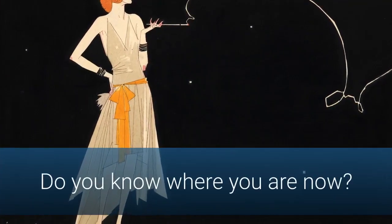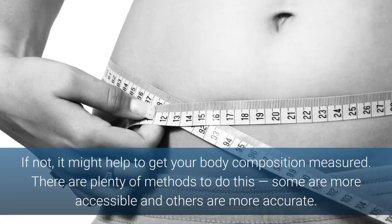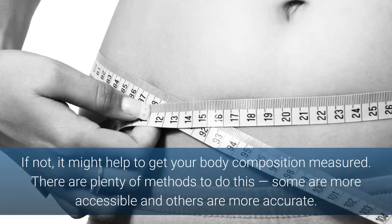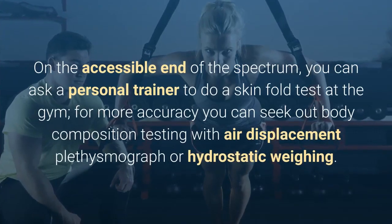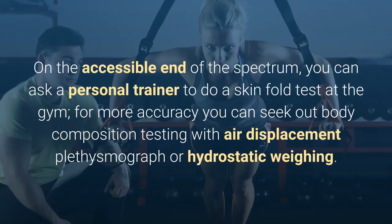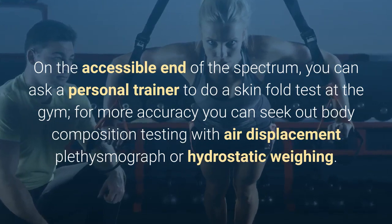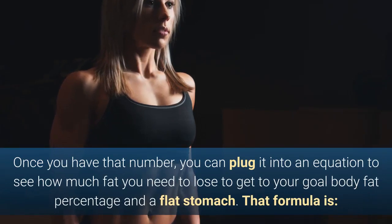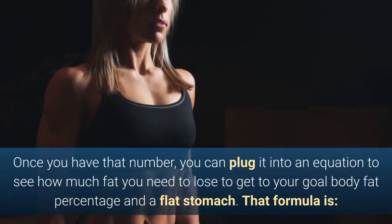Do you know where you are now? If not, it might help to get your body composition measured. There are plenty of methods to do this — some are more accessible and others are more accurate. On the accessible end of the spectrum, you can ask a personal trainer to do a skin fold test at the gym. For more accuracy, you can seek out body composition testing with air displacement plethysmography or hydrostatic weighing. Once you have that number, you can plug it into an equation to see how much fat you need to lose to reach your goal body fat percentage and a flat stomach.